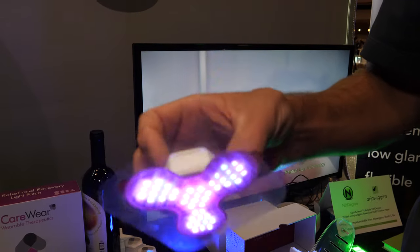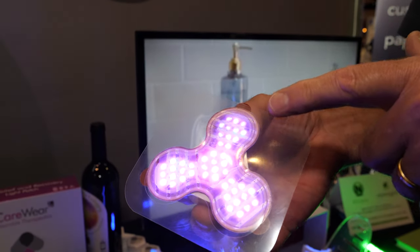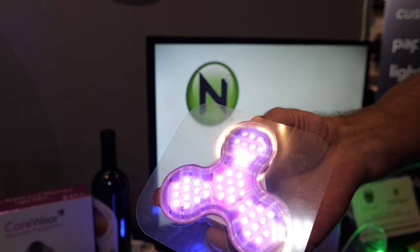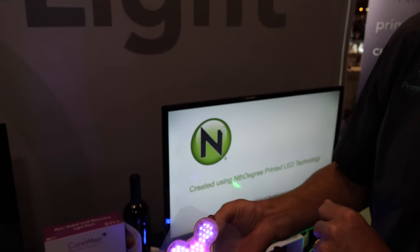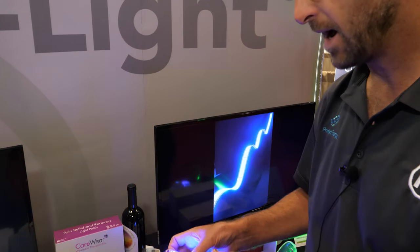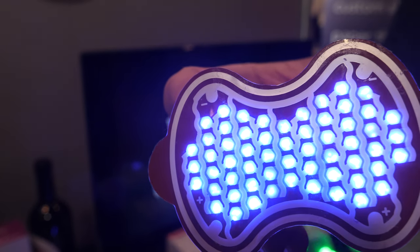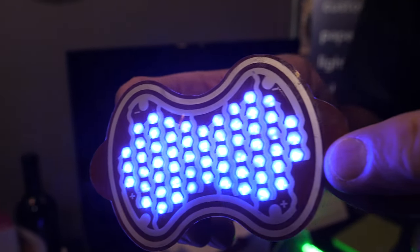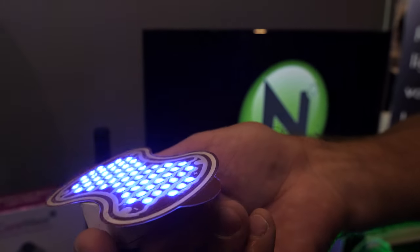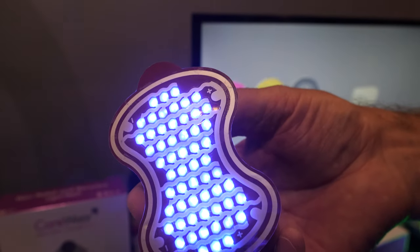This is a medical device. The controller delivers power to the printed lights and treats various conditions such as acne, psoriasis, muscles, etc. The light treats medically by killing bacteria, adding energy to muscles, and increasing the rate of healing of wounds.